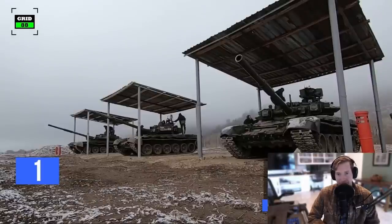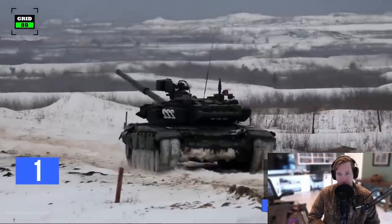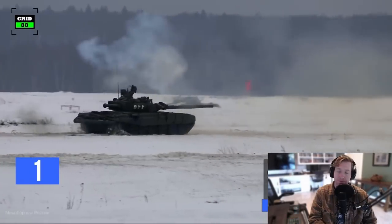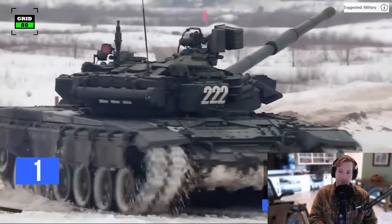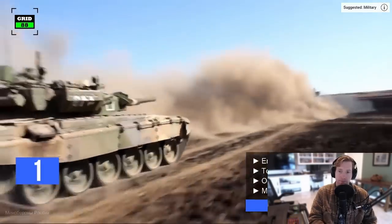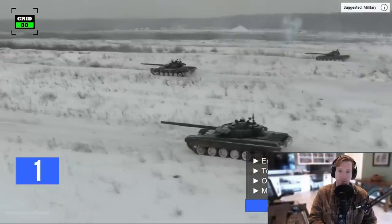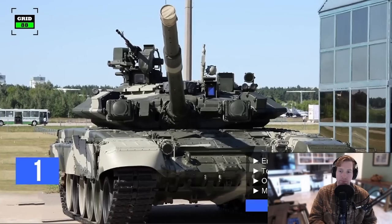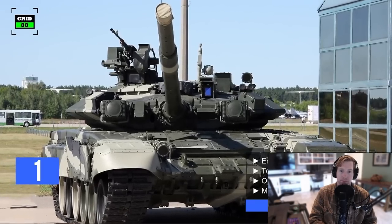The T-90 is operated by a crew of three people. It comes in at a weight of 48 tons. The tank is 32 feet long, 13 feet wide, and seven feet high. With a 1,000-horsepower engine, the tank can reach a top speed of 37 miles per hour. The operational range is around 342 miles. The T-90 is armed with a 125-millimeter smoothbore gun.